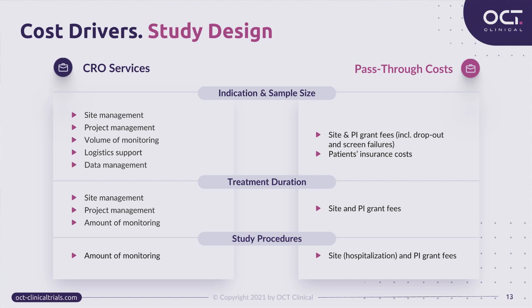Another PTC expense directly depending on sample size is the cost of patient insurance. Treatment duration affects the cost of regular three-monthly activities and monitoring. Complexity of study design requires more monitoring hours to check procedures. Complex and long study procedures — for example, PK sampling or long infusions of investigational product — may require subject hospitalization, which will be included in hospital fees.